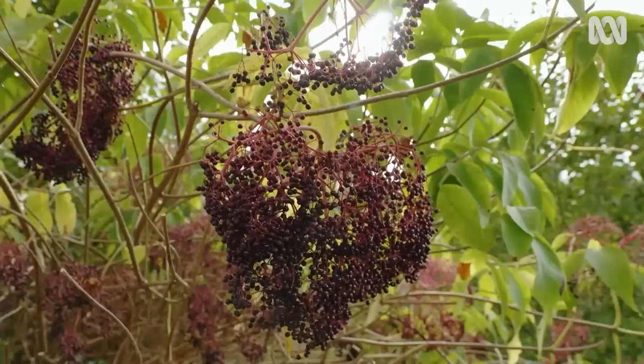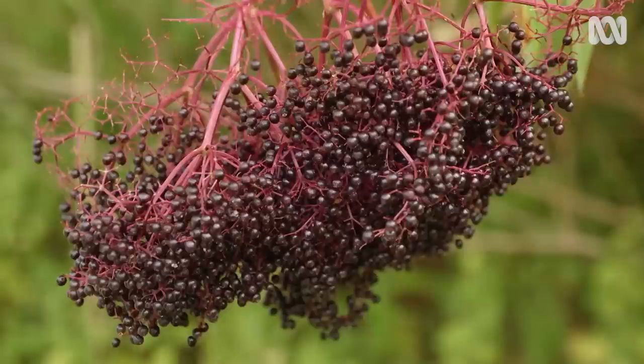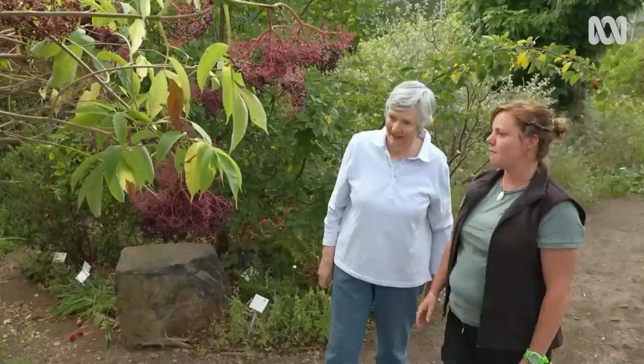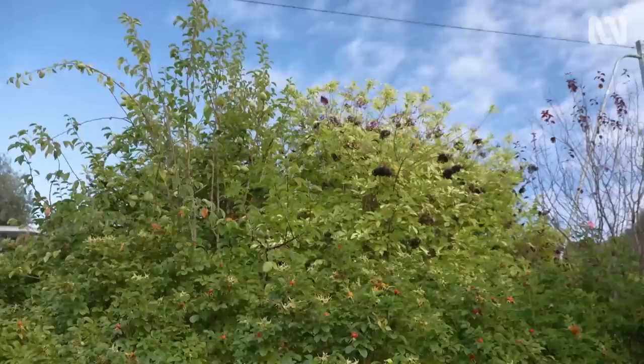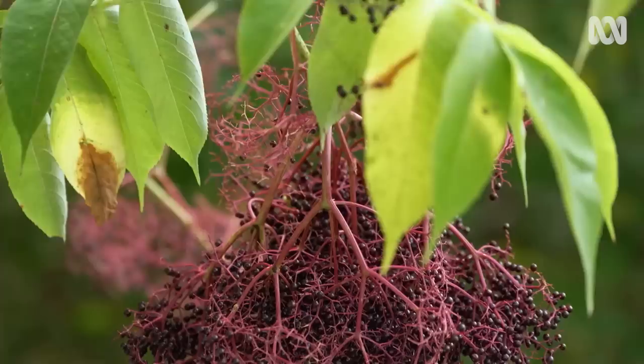The elderberry — Sambucus nigra — is a standout plant. The flowers are huge and are used to make cordial and syrup, but the berries are the real stars because they're medicinal: great for coughs and congestion, used in syrup and tonic. There's also a golden variant, Sambucus nigra 'Golden,' with double-sized berries, while the standard variety has double-sized flowers — so ideally, you'd grow both.